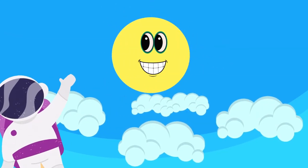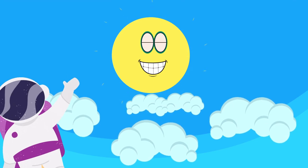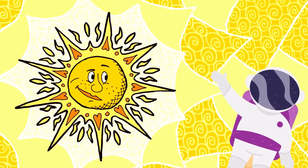Do you know that there is a big sun in the space? The sun is a big burning star of fire. And you know what? It is very hot and no one can touch it. It gives light to Earth.